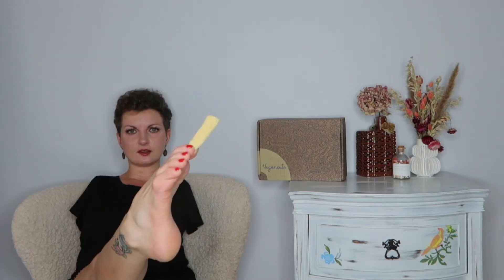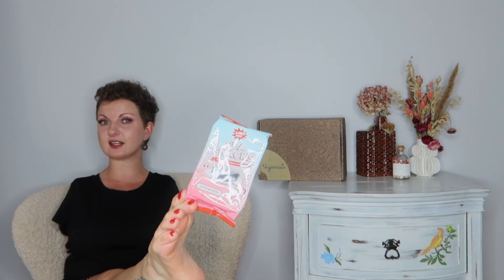Next up is a pack of lentil chips from the Daily Crave. They come in these cool shapes — absolutely delicious, amazing. Next up, from Sea Snacks, we have two packs of seaweed. I'm going to eat one. So good — spicy, full of flavor, delicious.